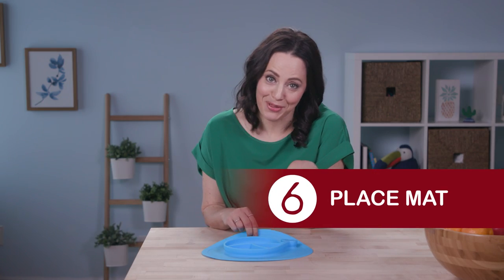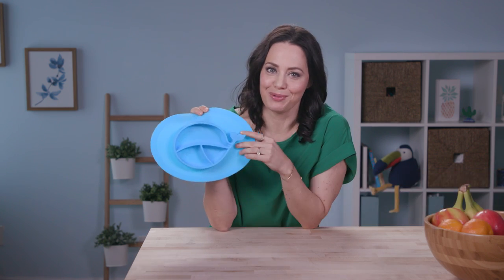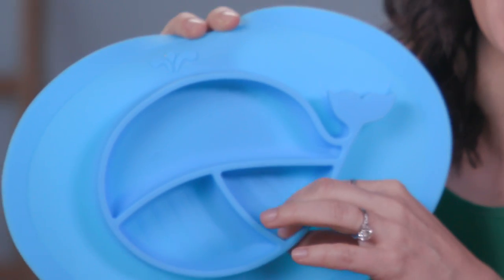You know they're going to play with their food, so bring a placemat that's easy to clean like this one. It has a built-in plate with sections so they can practice sorting their food.